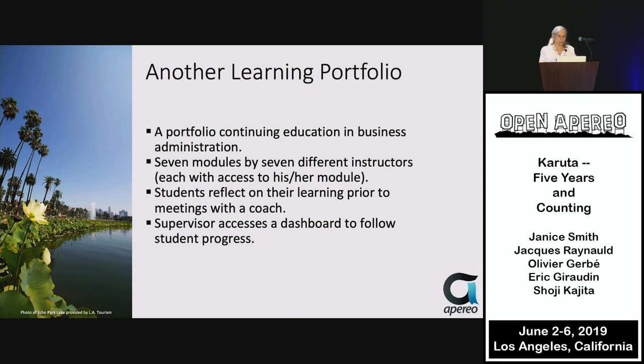Another learning portfolio for business administration features seven modules created by seven different instructors inhabiting the same portfolio. Students use each module to reflect on their learning prior to meeting with a coach, so it's always important to add motivation for students to actually do the work.